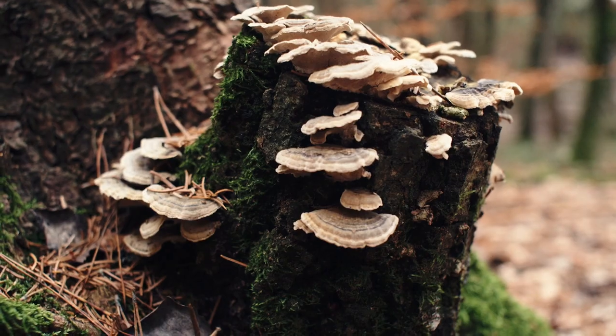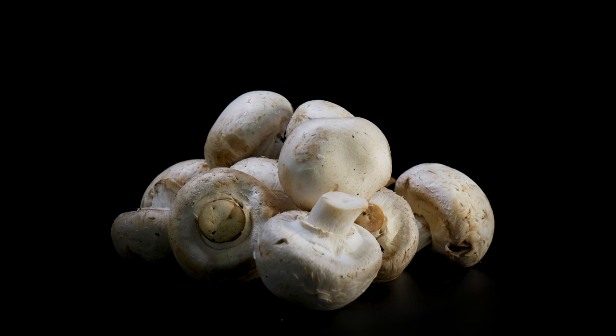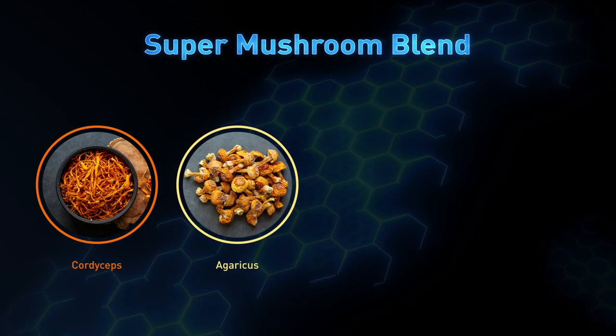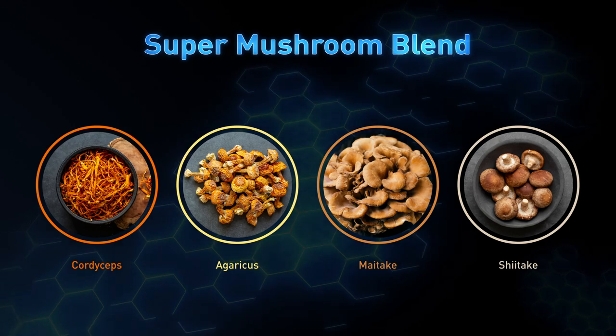Super Mushroom Blend. Mushrooms are more than just the fungus among us — they can be very beneficial when it comes to your immune system response. In our proprietary Super Mushroom Blend, you'll find Cordyceps, Agaricus, Maitake, and Shiitake: a powerful foursome that aids in optimal immune cell function.